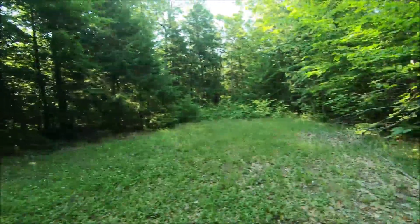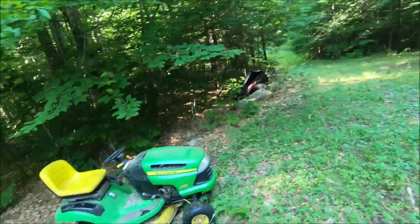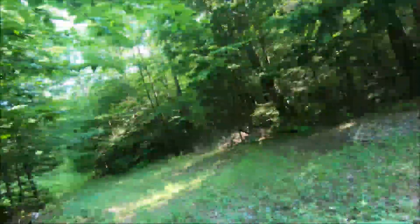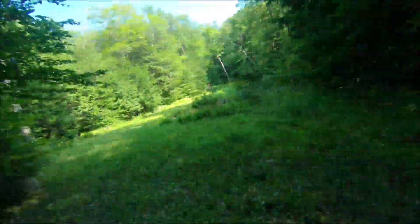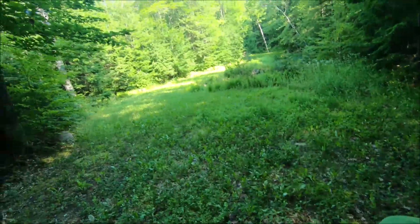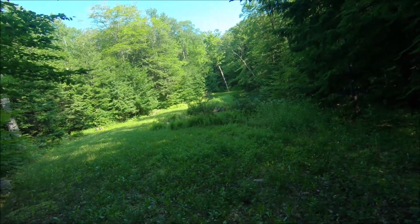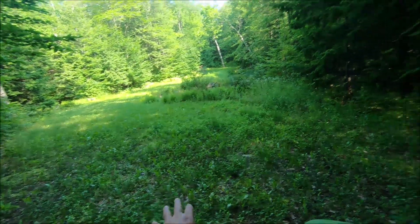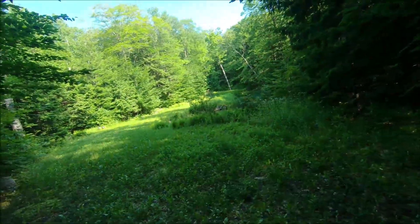Now we're gonna head down to the main food plot. I've mowed it once already this year and the clover and chicory on this end here are looking really good — lots of clover, lots of chicory.